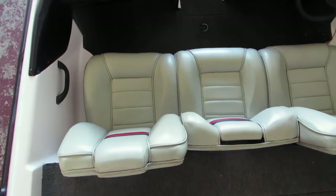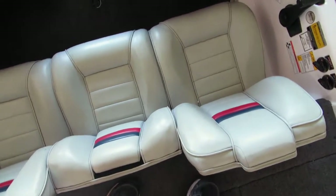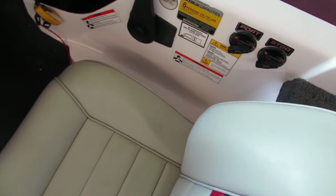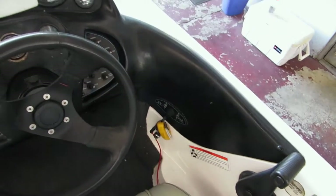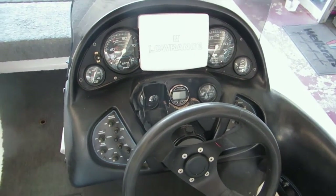Bird's-eye view of the helm area — upholstery is in very, very good condition. Here are your controls for the live wells, and the helm area instrumentation.